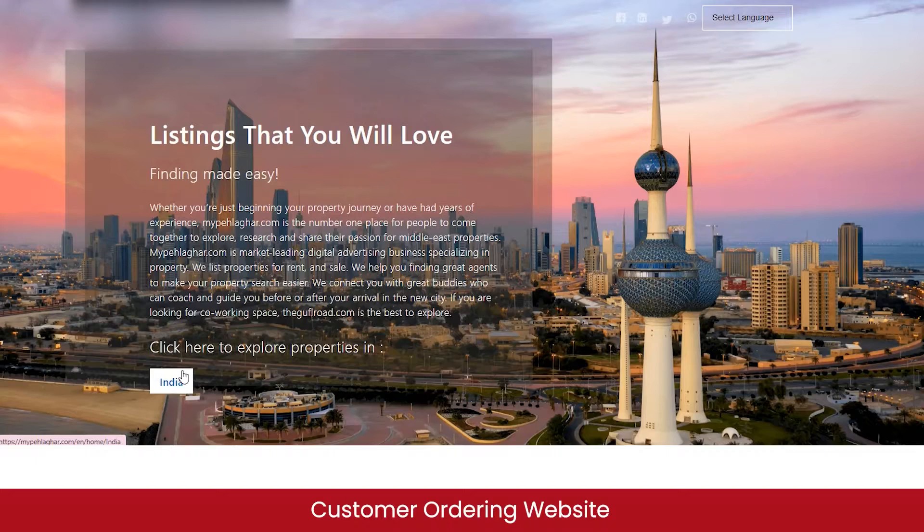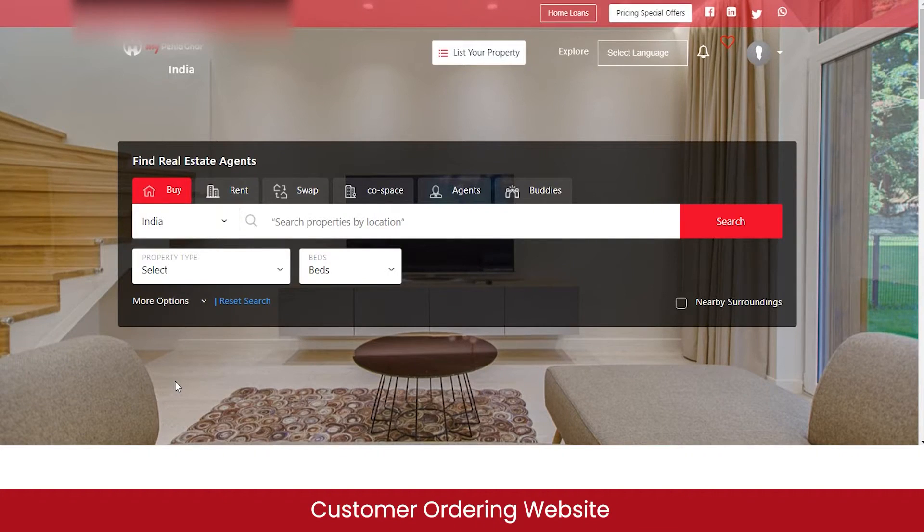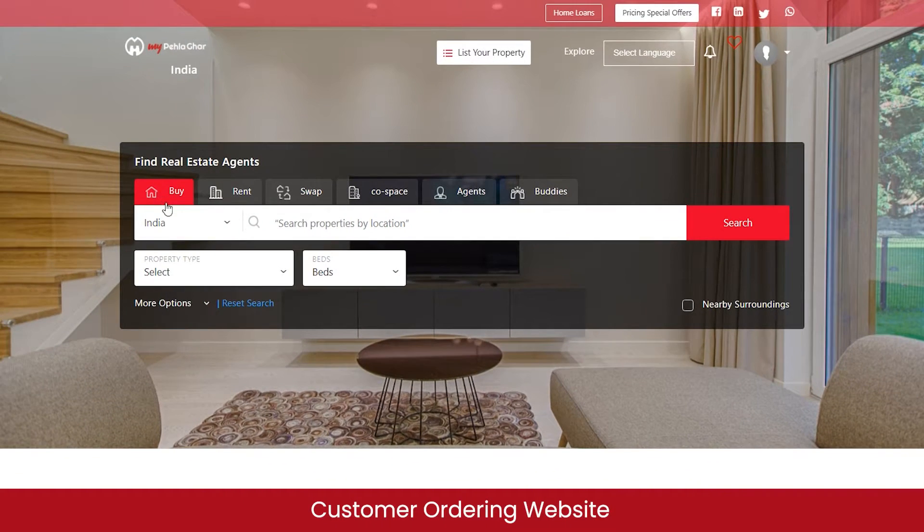As a customer, you can find real estate agents for buying a property, renting out your property, swapping your property with another person, or buying a workspace for your team. You can also register as an agent or a buddy, or get free or paid consultation from the agents and buddies registered on the marketplace.